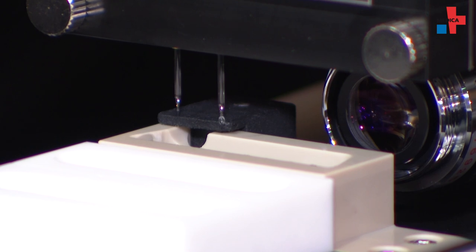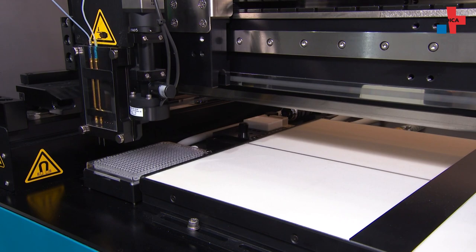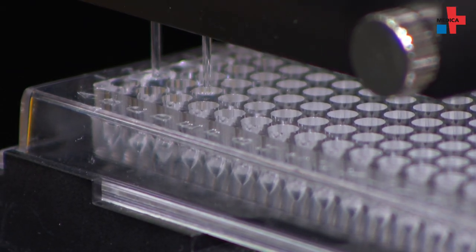Signion is a company which specializes in precision dispensing. We handle very small volumes of reagents, which is typically useful for very cost-affordable manufacturing of diagnostic tests. There are a lot of rapid tests here at the show, and we are empowering many of those to be produced very cost efficiently because we utilize only very small amounts of reagents.